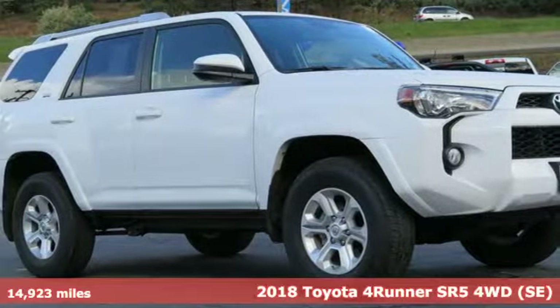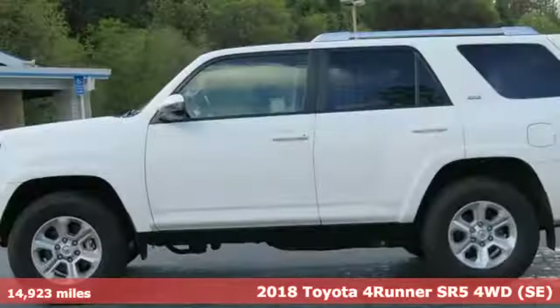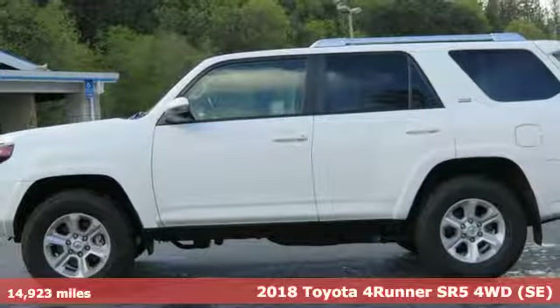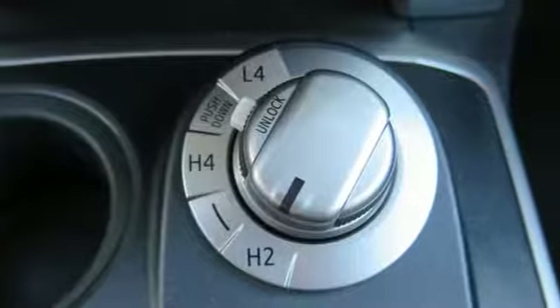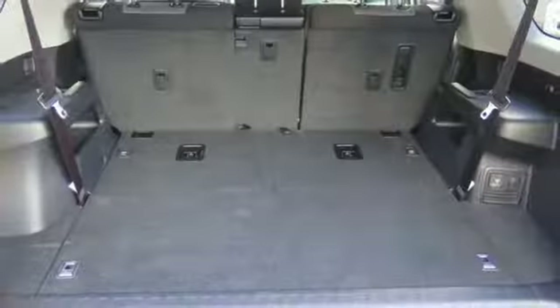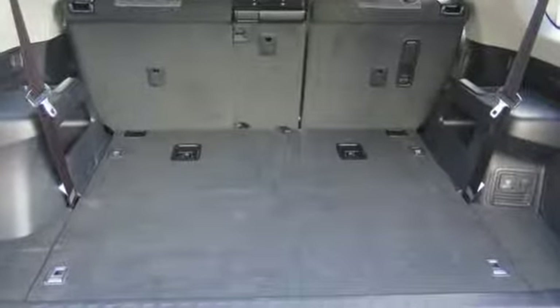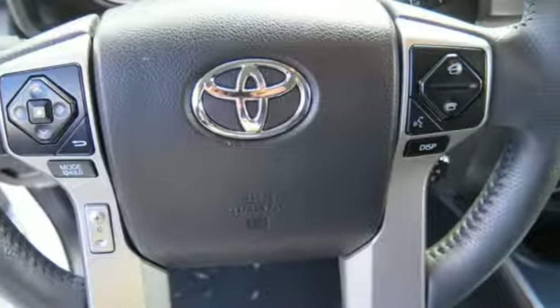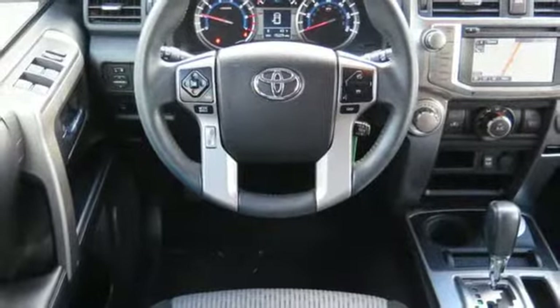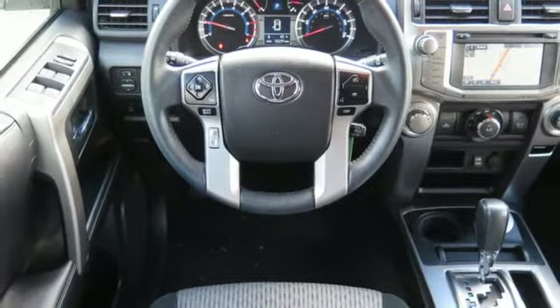Here's a 2018 Toyota 4Runner. This adventurous 4Runner is an off-road icon with the capability and dependability to help you escape the city. Preparedness is essential to a successful journey, so this 4Runner is equipped with the star safety system, backup camera, skid plates, and a powerful 4.0-liter V6 engine with 270 horsepower and 278 pound-feet of torque.